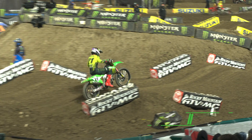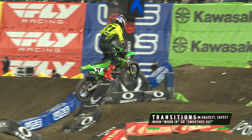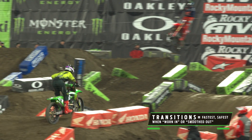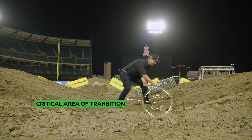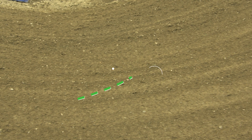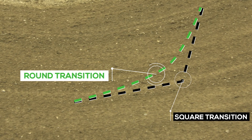In first practice, sometimes the transitions are very square, and the riders prefer when the transitions get worn in and smoothed out. What riders mean by a square versus round transition comes down to the steepness of this jump. A lot of times if it's not rounded in by the tractor, it's very risky. The transitions are really important to piece the track together.